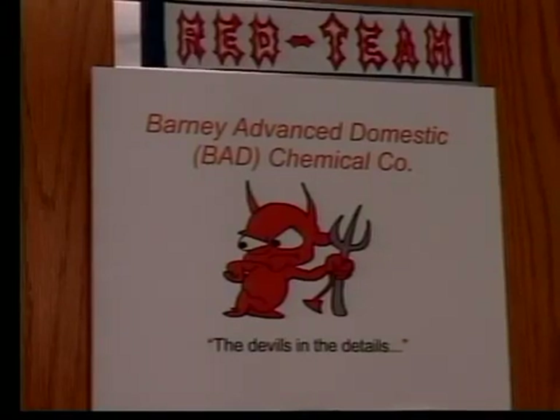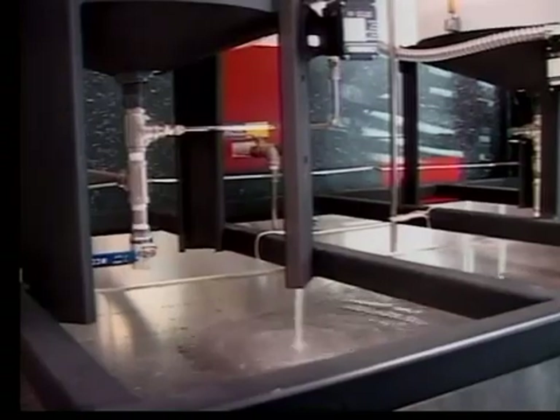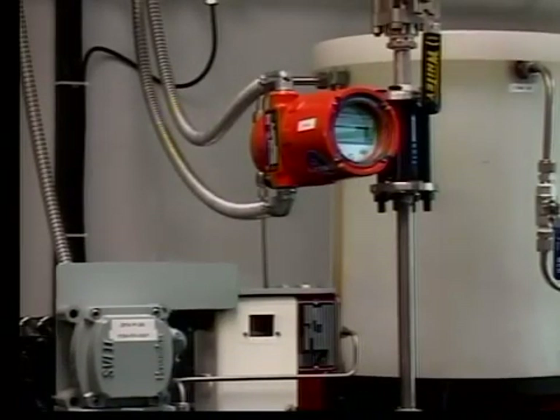In this mock attack, the red team breaks into the blue team's database system and makes water spill out of a container. This is just one example of something that could happen in real life.